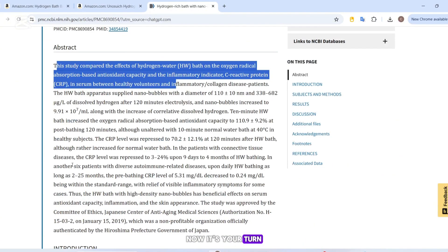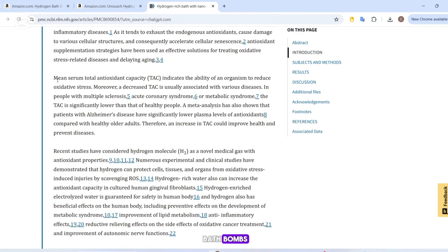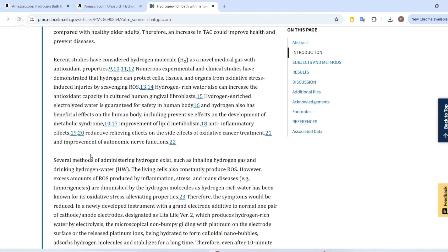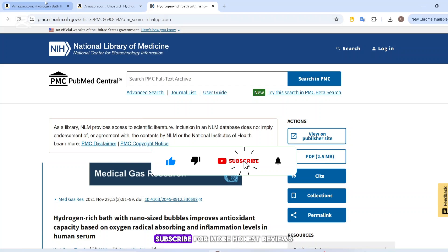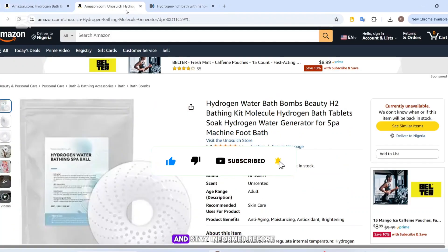Now it's your turn. Have you tried hydrogen bath bombs? Did they do anything for you? Drop your experience in the comments, and don't forget to like this video, subscribe for more honest reviews, and stay informed before you spend. I'll see you next time.